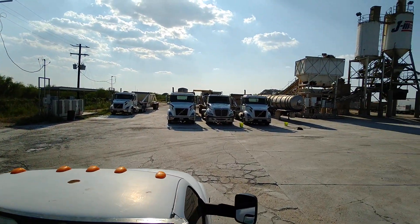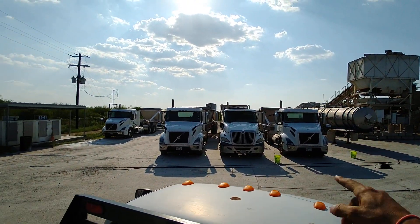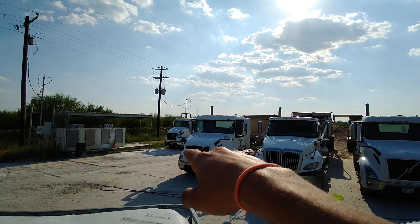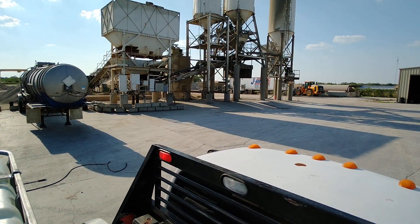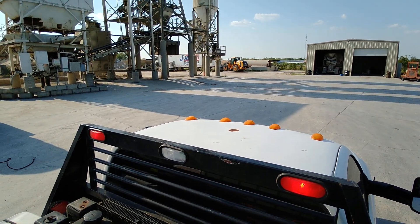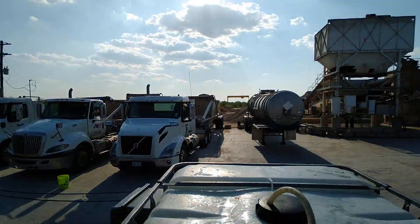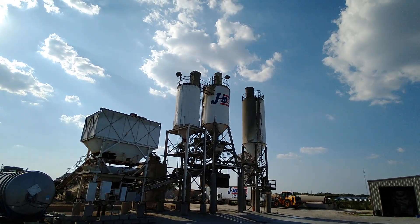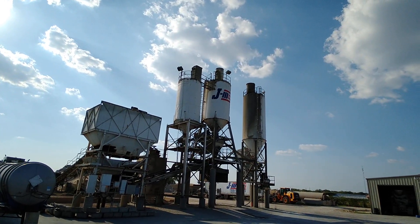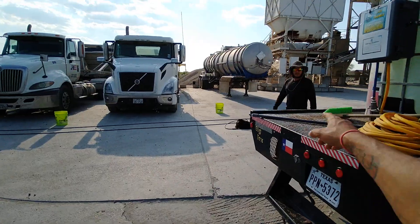What's going on everybody, Moises Faz with Faz Power Washing LLC. What we got going on today — got some truck washing going on! We're out here today at J3 Concrete Company out here in Bend Bolt, Texas, a few minutes out of Corpus Christi, and we are about to get it going.